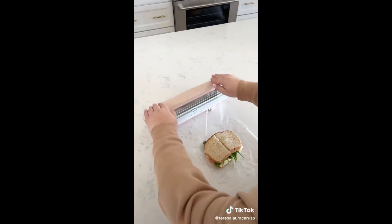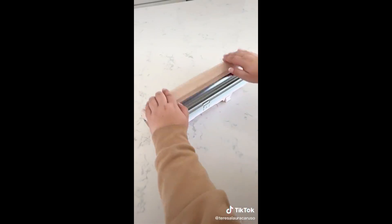It makes it really easy to wrap up sandwiches, cover up leftovers, and everything in between. You can lock it up when you're not using it.